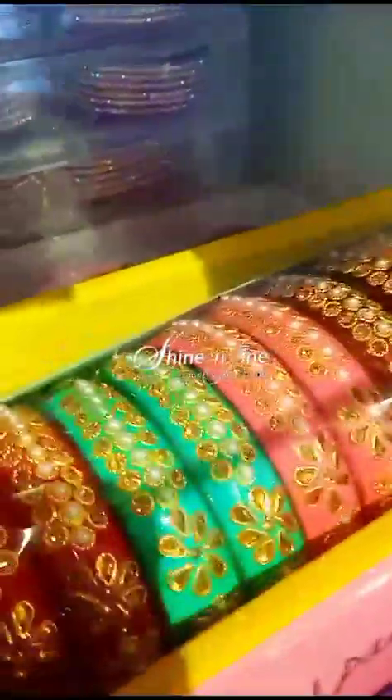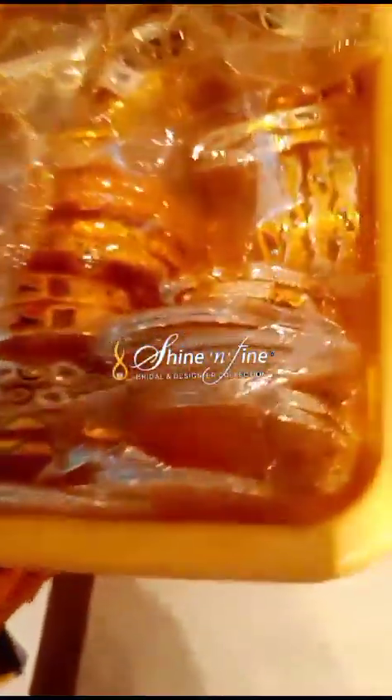I will tell you about all the quality products in this Shine'N'Fine store. You will see the only one big bangles — very big. Our choices are so varied.